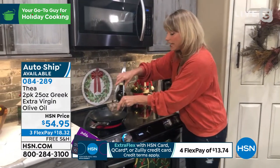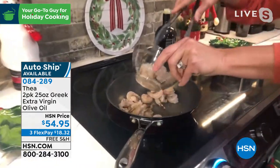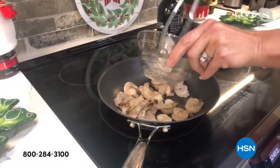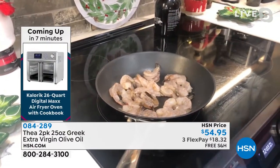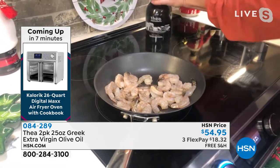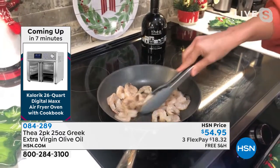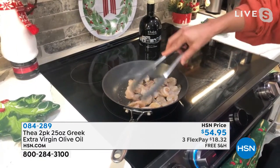My husband grew up overseas — in Italy and Greece and Europe — and they have olive oil on the table like a condiment, the way we sort of have salt, pepper, ketchup. It is such a superfood. This is such a perfect gift. When you get this home, you're getting two bottles, 25 ounces. You can see they're oversized — they're in that dark green glass. You do not want your olive oil to come in a light glass bottle because it affects the flavor.